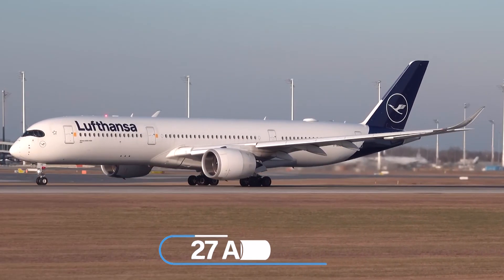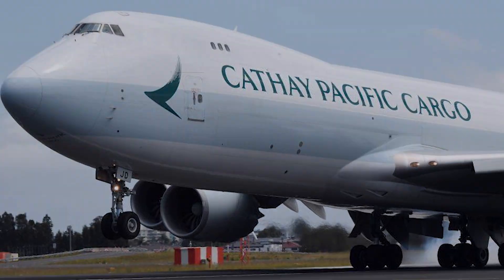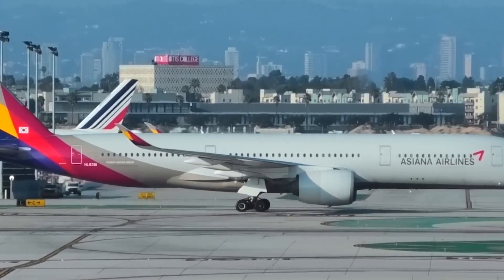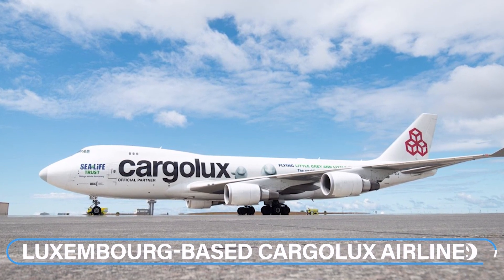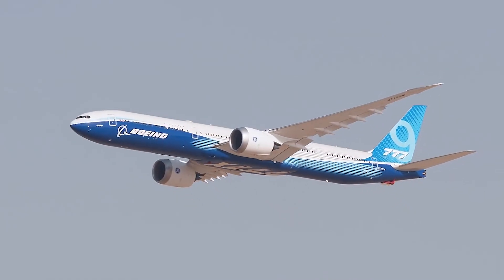Furthermore, Lufthansa will get 27 aircraft, 31 will head to Singapore Airlines and 21 for Cathay Pacific, 20 for ANA, 18 for British Airways, and 10 for unidentified customer or customers. In addition to this long list of orders, two airlines — Luxembourg-based Cargolux Airlines and Silkway West Airlines based in Azerbaijan — have ordered 10 and 2 aircraft respectively.